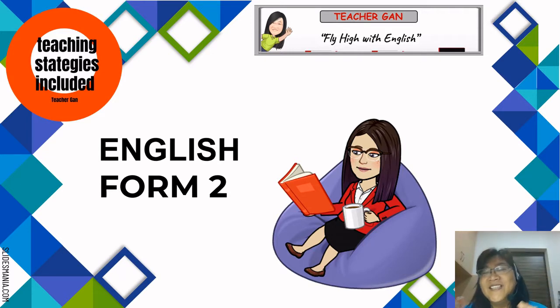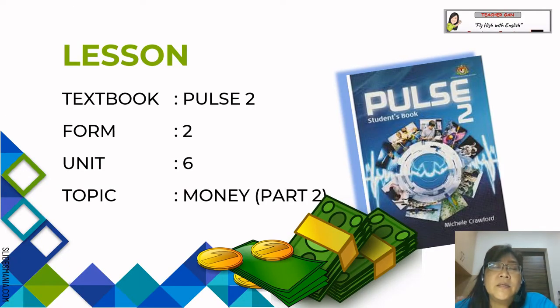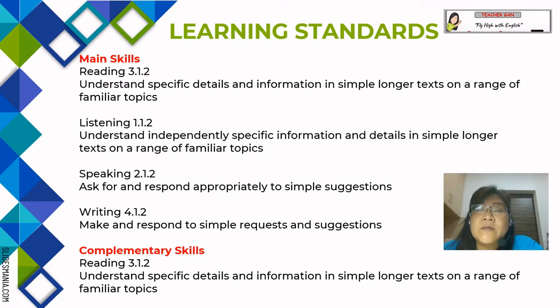Hi everyone, this is another lesson for English Form 2. The lesson is for the textbook Pass 2 for Form 2, and it is still on Unit 6. The topic is money. This is Part 2.